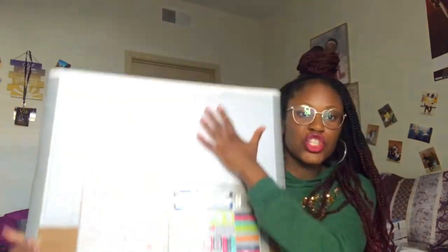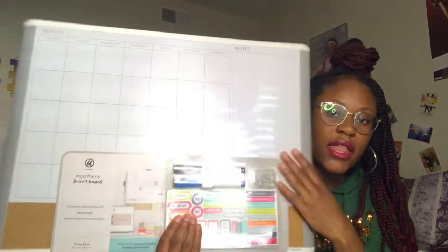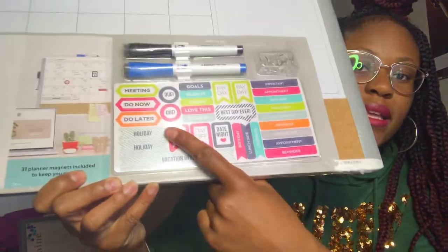The first thing that I got is this calendar whiteboard — it is gigantic. By the way, I got everything at Walmart because Walmart just has everything. It comes with its own markers, pins, and magnets. I think this is so cute and it's really going to come in handy when I have assignments due.